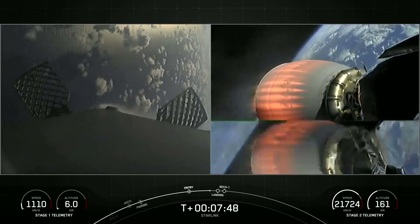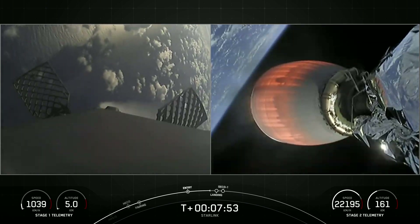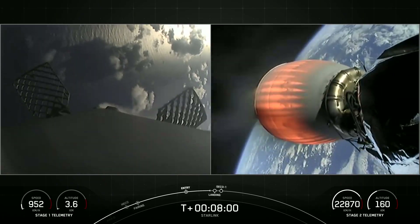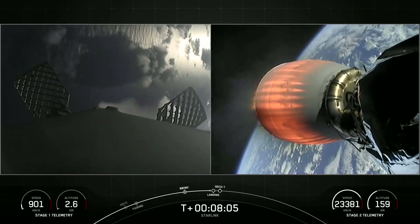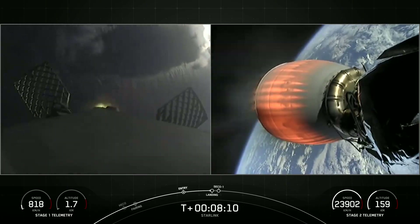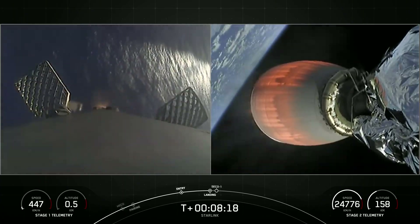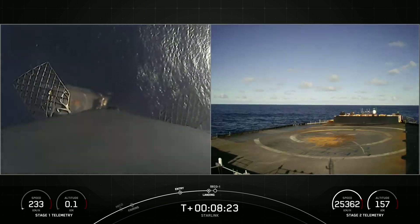One thing to note: we may or may not have ground station coverage to confirm SECO-1 live. If we happen to lose that ground station coverage before we're able to confirm that second engine cutoff, we'll tune into the nets and wait for confirmation when we connect to the next ground station. Stage two, internal guidance. Stage one, landing burn. There we can see the landing burn has begun for the first stage, targeting a landing on our drone ship, Of Course I Still Love You.